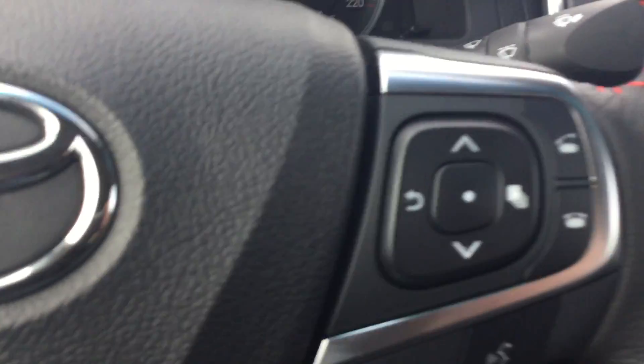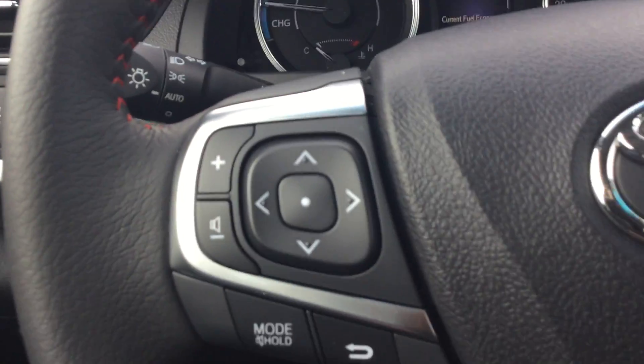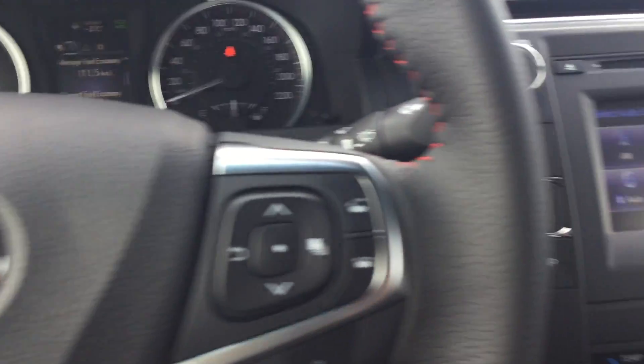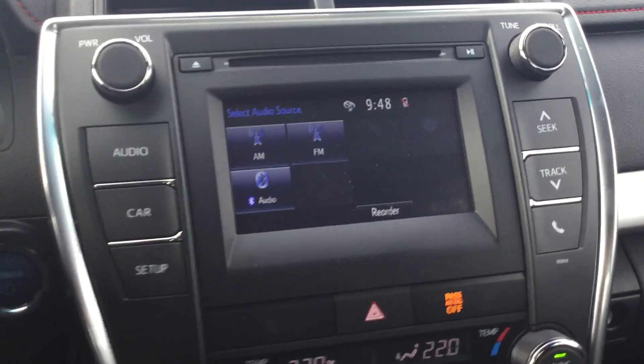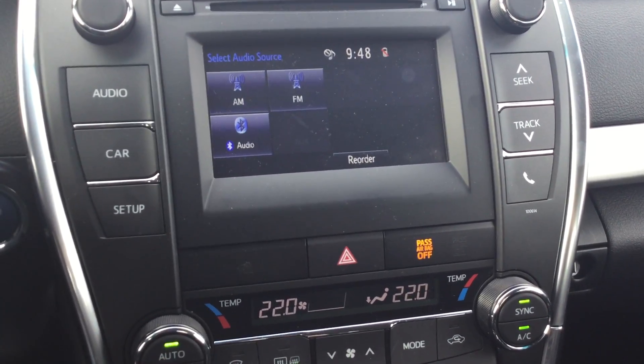Beautiful car, beautiful design — you've got the power seats as well. Going to the interior, the Camry Hybrid gives you a lot of options: hands-free Bluetooth for your phone, volume control and everything for your media, automatic headlights, EV mode, power mode — which I'll explain in a bit — and also heated seats right there.